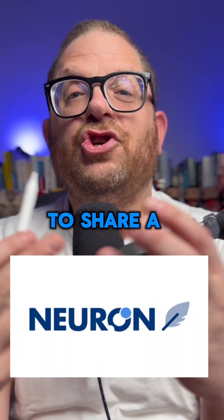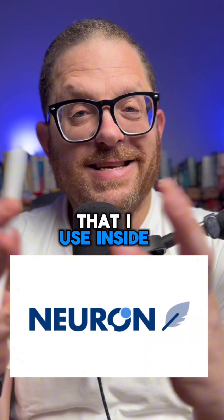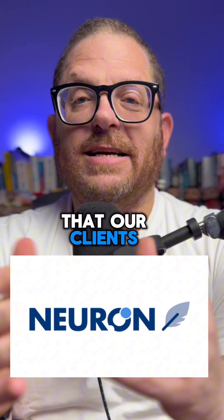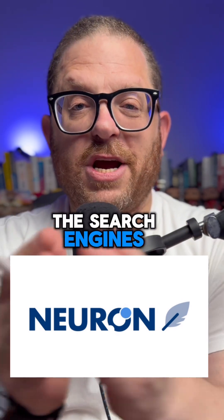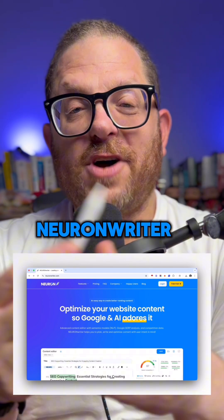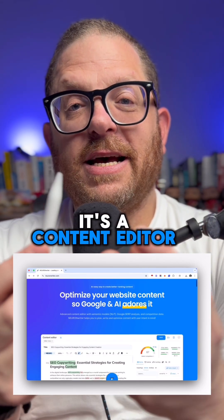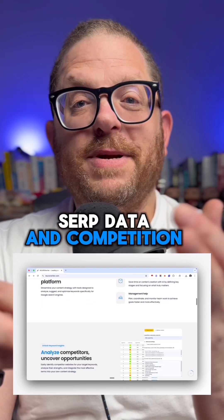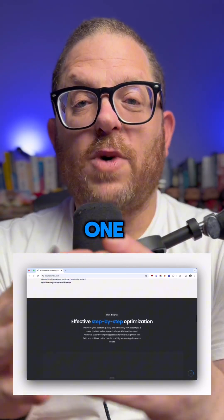I probably shouldn't be doing this, but I want to share a tool with you that I use inside of my agency that helps us create content that our clients start ranking higher up the search engines. The tool is called NeuronWriter. It's a content editor that has NLP analysis, SERP data, and competition data all rolled into one.